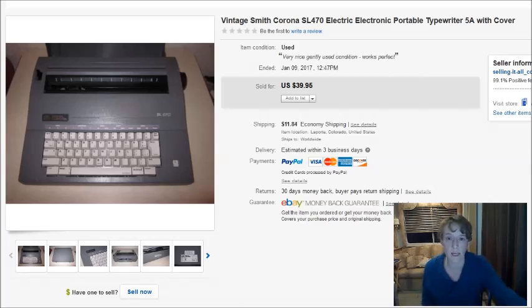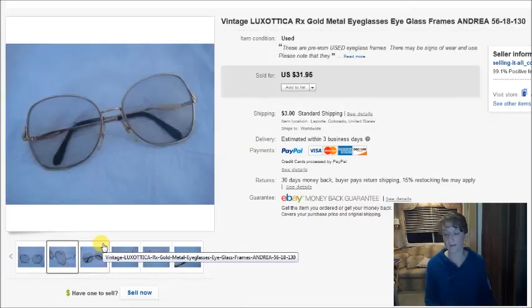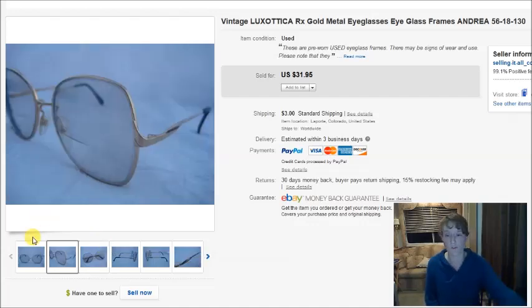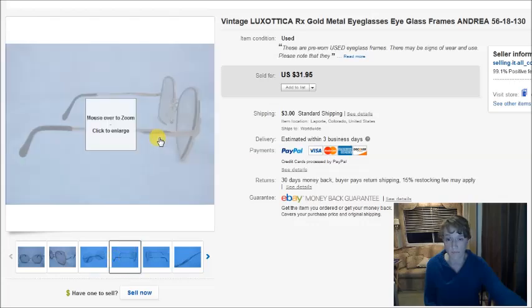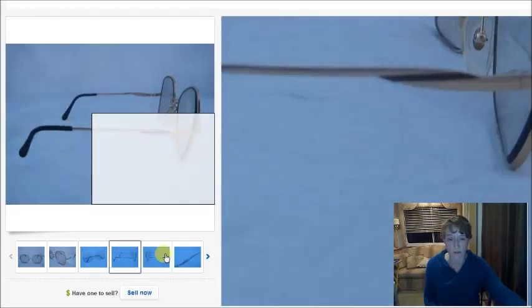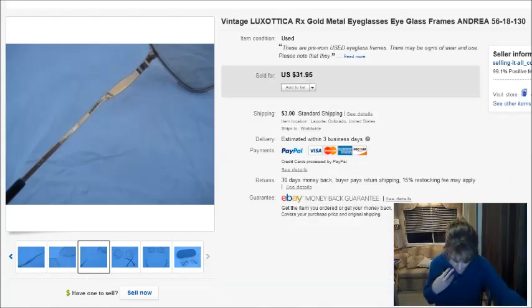This is a vintage Smith Corona electric typewriter. I paid $7 for it at the Goodwill and it sold for $40. Next is a pair of vintage Luxottica prescription eyeglasses. I paid $4.50 for these — really pretty, gold with some black detail on the side. Those sold for $32.